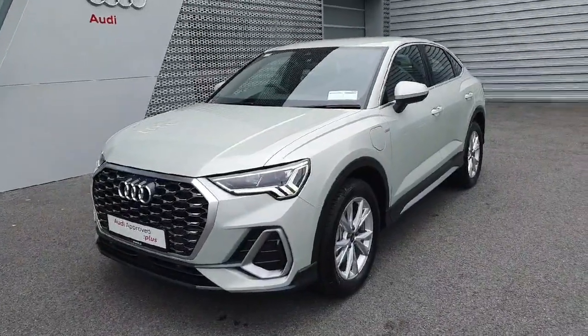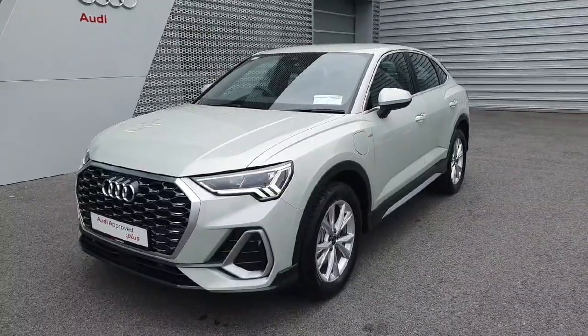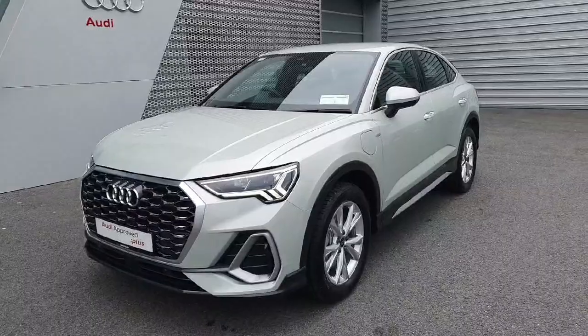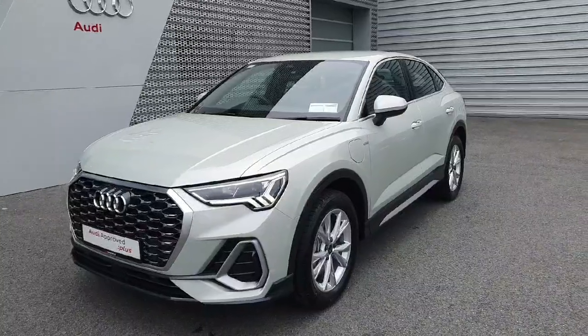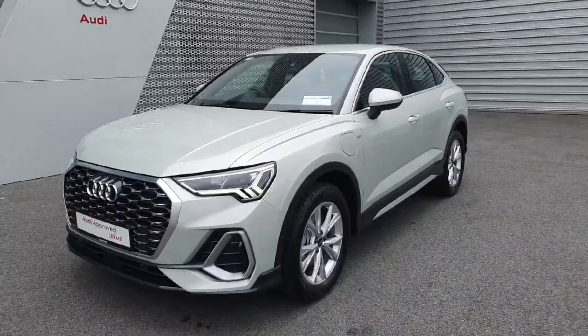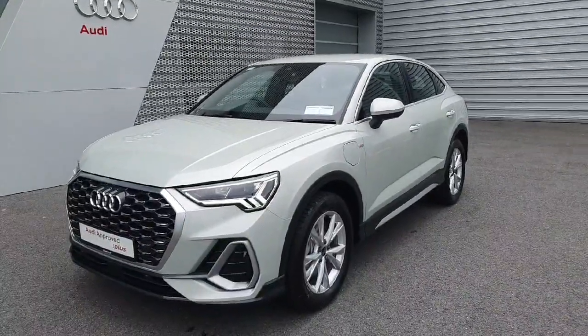Hello folks and welcome to Audi Inverg Online Sales. Today I have for you this gorgeous 2024 Audi Q3 Sportback presented in a beautiful due silver colour. This particular example is a 1.4 litre petrol hybrid — the 45 TFSI-E — which means it's a combination of the engine and electric motor to give a total output of 245 bhp, paired with the 7 speed automatic gearbox, making for a very exciting drive.